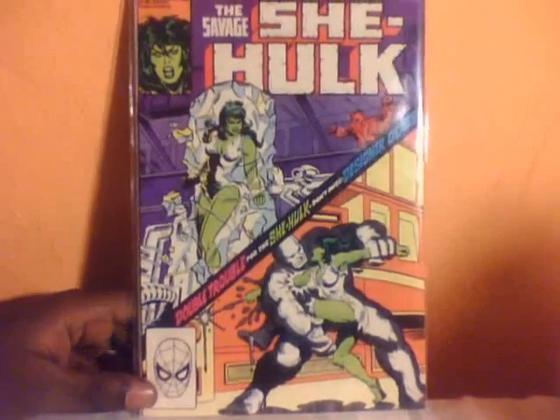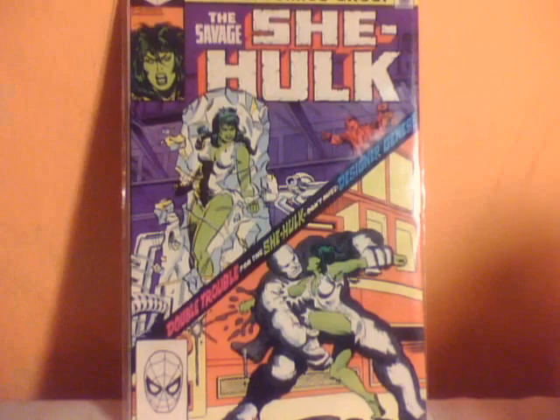My She-Hulk collection is growing slowly but it is growing. Savage She-Hulk issue 19 and Savage She-Hulk issue 16.